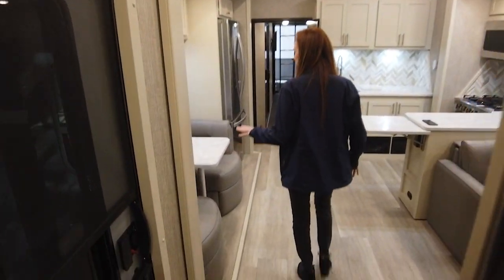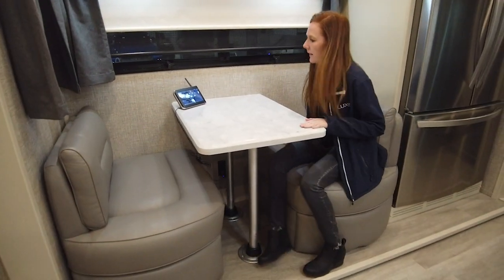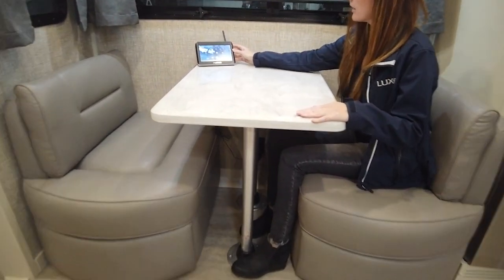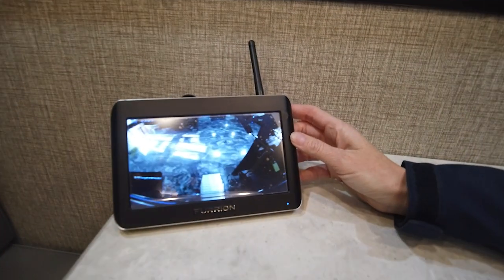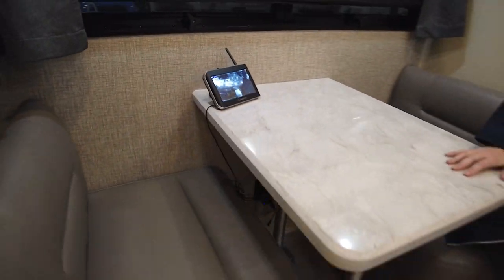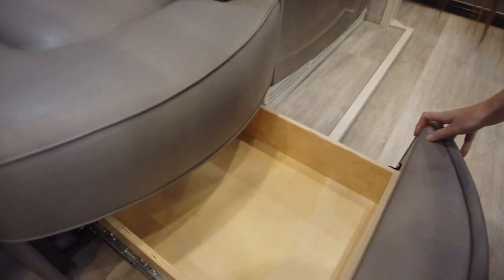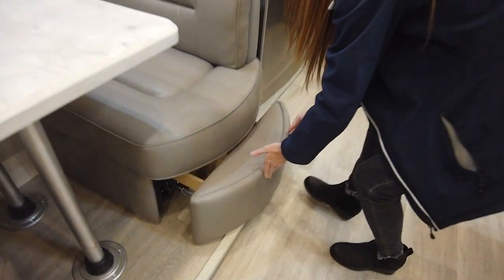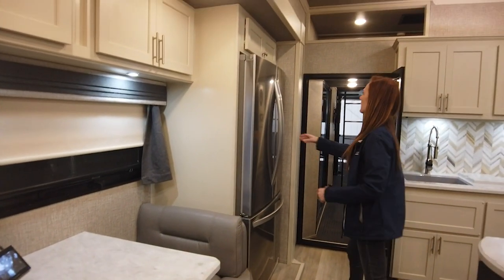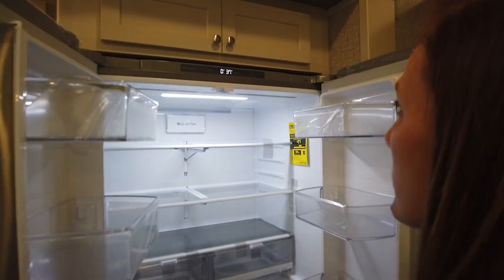The booth here is the standard setup in the toy hauler — you could seat an adult and a child, but comfortably it's about two. This is the Furion camera monitor that comes with the four-camera system if you option for that — we'll look at that when we go to the exterior. This villa booth has storage underneath, and they've upgraded to the ultra-leather fabric. We have an LG fridge, nice and large, and we can do ice and water in the door if you'd like.